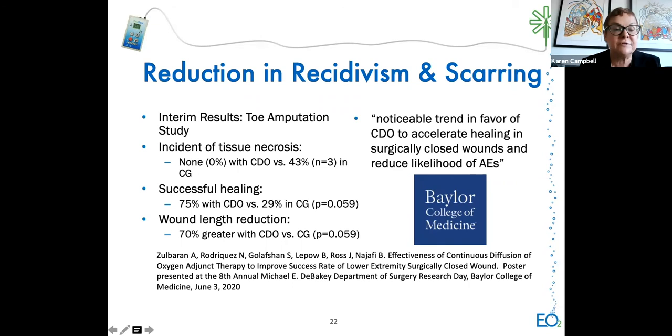Another study looked at anterior neck surgery—patients who had thyroid or parathyroid surgery, where scar appearance is important for cosmetic reasons. Applying CDO to the surgical site in the OR showed an incision length reduction of 40% in the CDO group versus control, and greater than 10% scar reduction at four weeks. Using CDO may improve wound healing after anterior neck surgery, and researchers felt there was a better outcome for scar visualization.